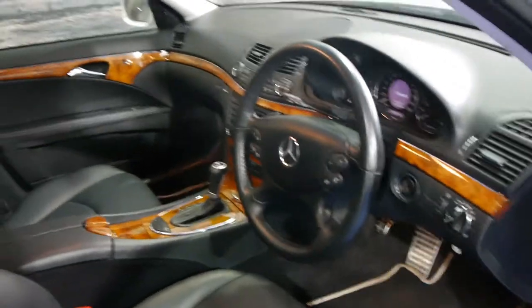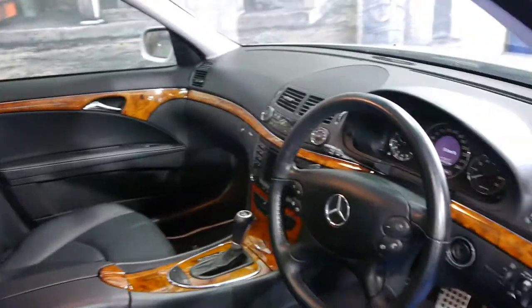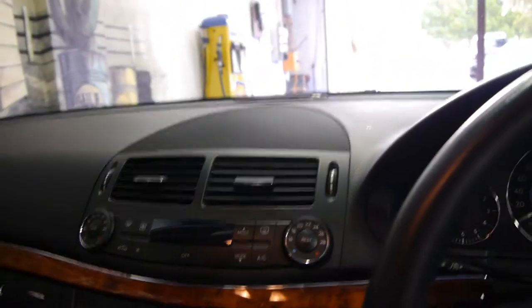This car has done just 76,000 kilometres and it's absolutely beautiful. Since the day this model came out — I think the first Sport was in 2005 — I just thought they looked absolutely fantastic. The first one I saw, I actually assumed it was an AMG.